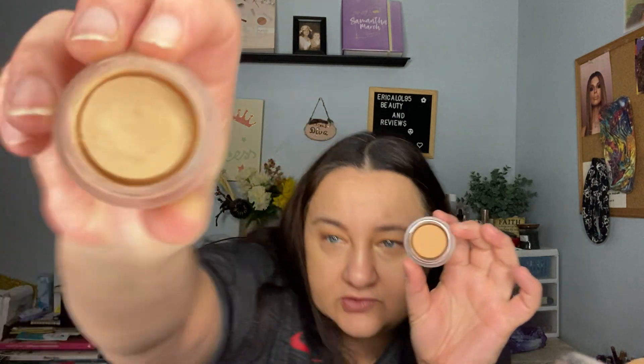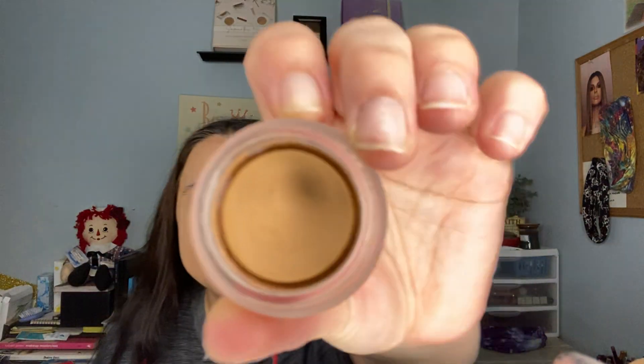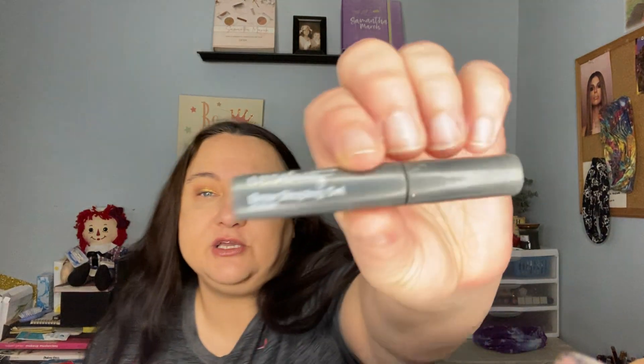Then there's the ELF Putty Primer for eyes — and I had two of them, both dried out before I could finish them. Obviously one dried out, I bought another one, and forgot I had the other one. So we're just throwing them both out.